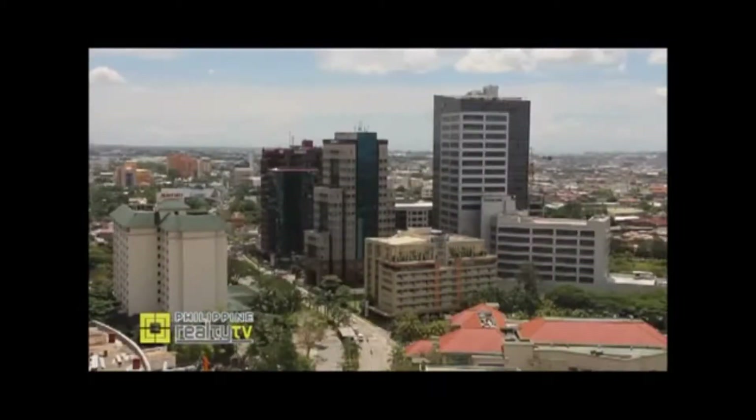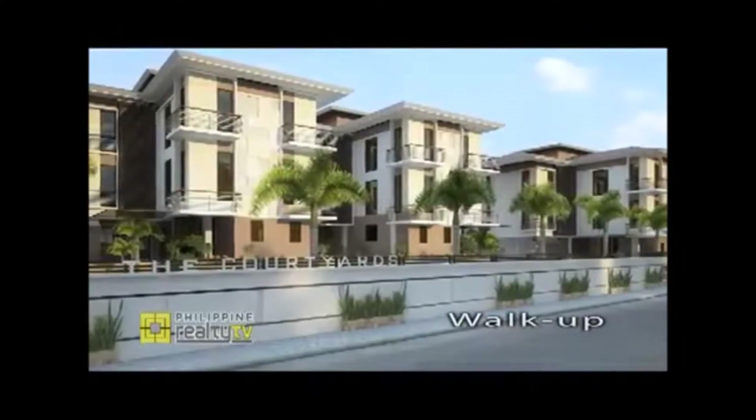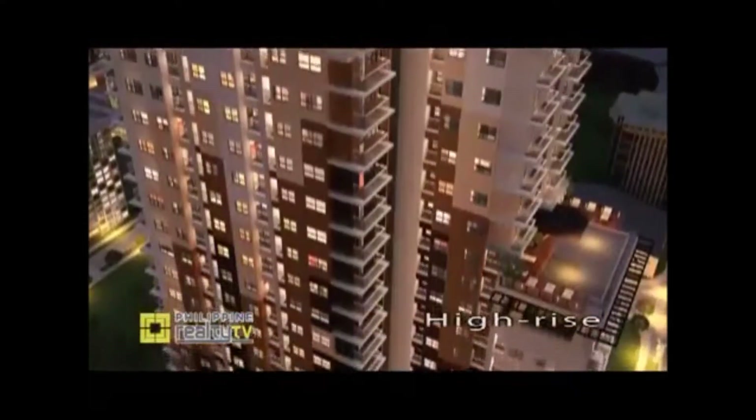Dawn, please tell us why Primary Homes decided to build vertical developments. Since Cebu started becoming a highly urbanized city, Primary Homes sought to address the need for city living for Cebu's young urbanites. We've already completed five condominium developments across different markets and different types. We actually have three types of condominiums: walk-ups, mid-rise, and high-rise condominiums.